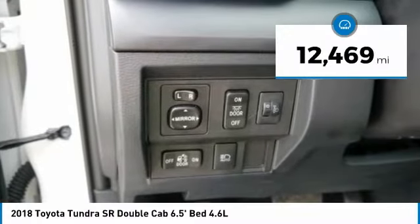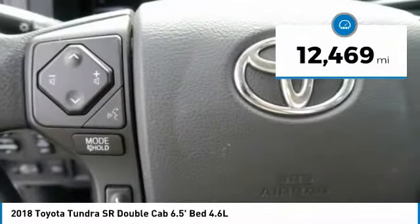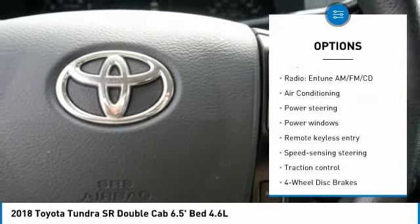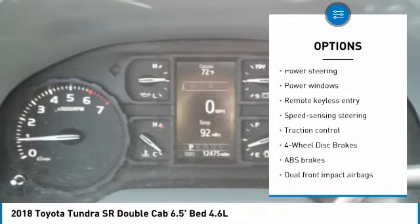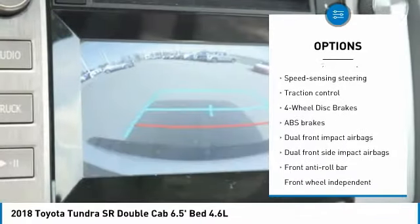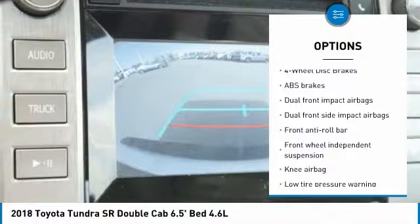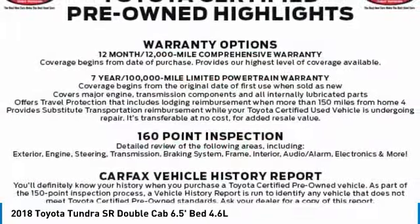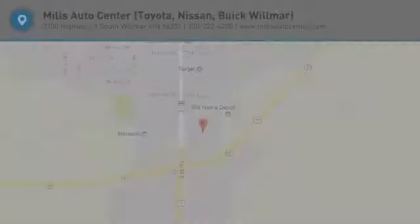This vehicle has less than 15,000 miles. Here are some of this vehicle's great options: tow hitch, traction control, dual airbags, air conditioning, power steering, four-wheel drive, four-wheel disc brakes, center armrest, power windows, and CD player. This beauty will make even your house keys jealous. Drive it today.